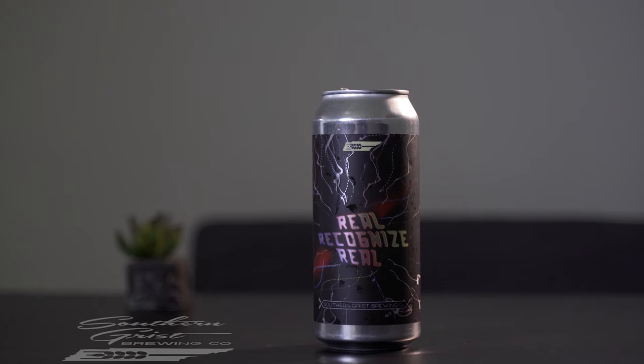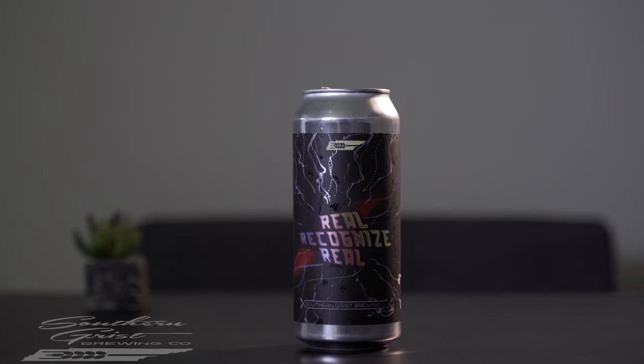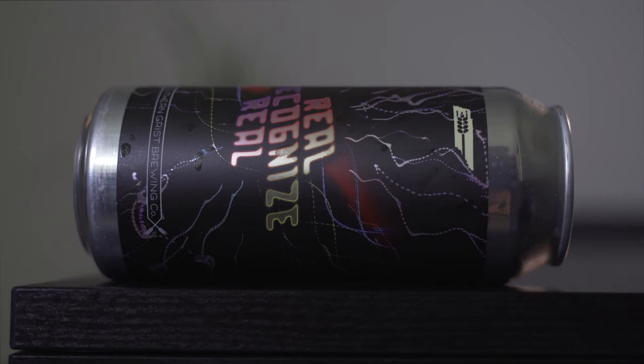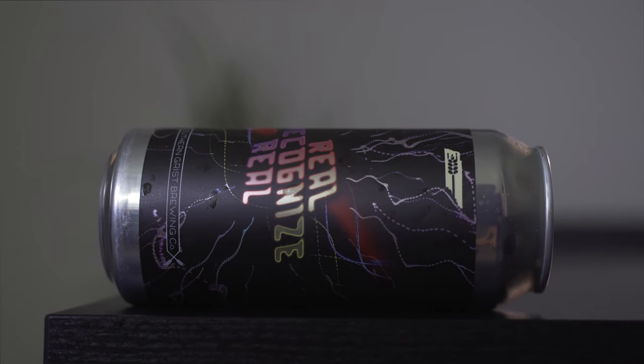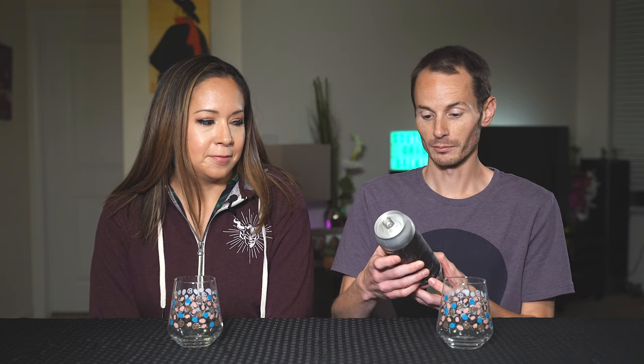Hey guys, welcome back to another Can Review. Today we're checking out the Southern Grist Reel Recognize Reel. So this is a brown ale — a big brown ale. It's a 9.1% brown ale.